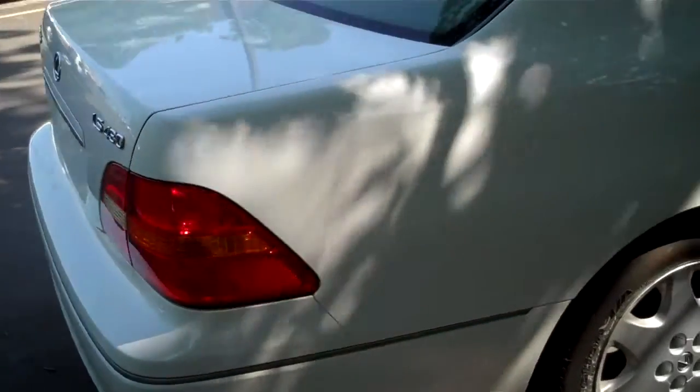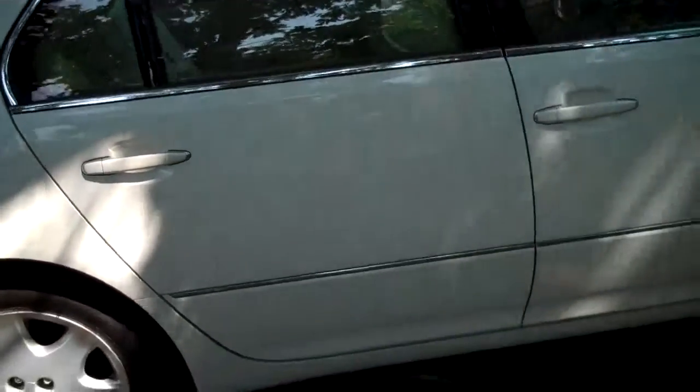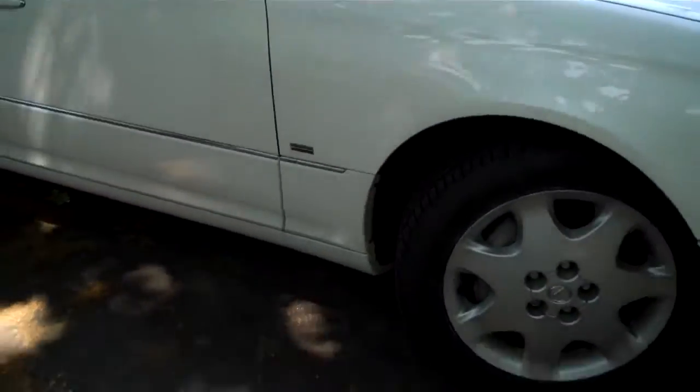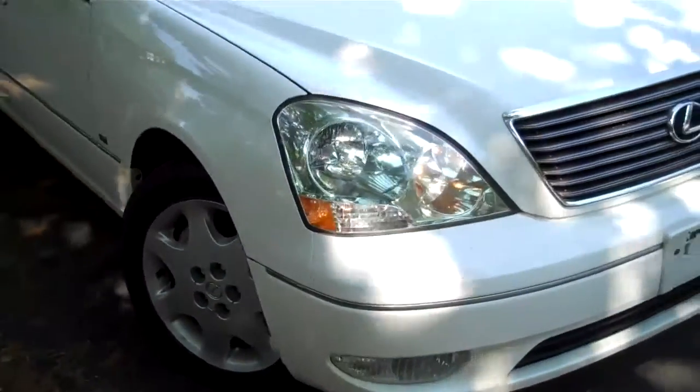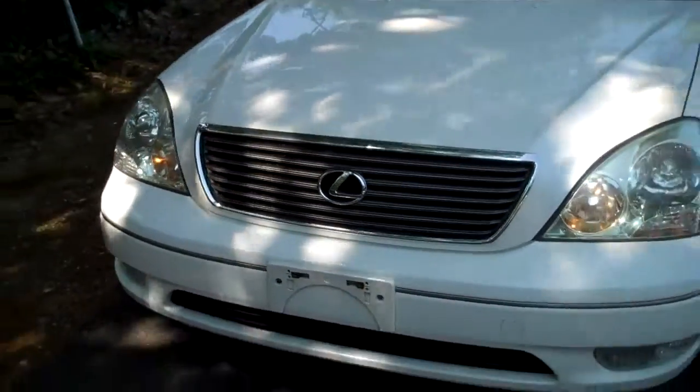I think I emailed you before and let you know that there's definitely no smoke smell, and I can confirm that again. It's got the sport suspension, navigation — basically every option you could ask for, this vehicle does have.